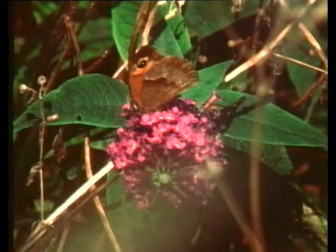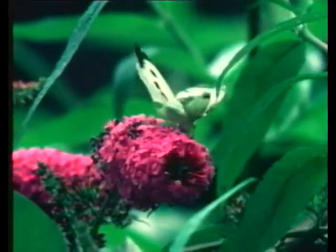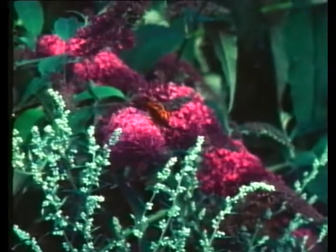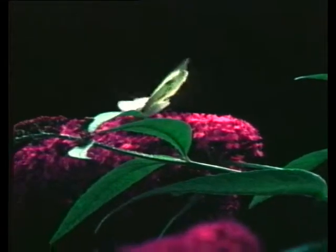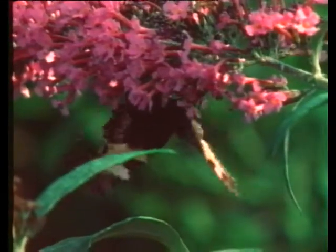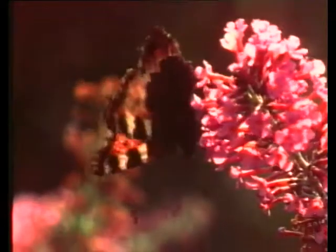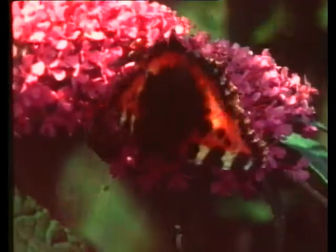Of all the plants associated with butterflies, the buddleia is the best known. It's a plant that grows well in poor conditions, taking root practically anywhere. Its flowers store a rich nectar, and its sweet scent will draw butterflies from all around. Britain does not have the best climate for butterflies — of the 15,000 known species worldwide, only 55 manage to survive in Britain. Their lives are complex: each butterfly passes through three stages — an egg, a caterpillar and a chrysalis — before finally emerging as a butterfly. For the tortoiseshell, life as a butterfly is short. Three generations of tortoiseshells succeed each other through the summer, each dying soon after laying its eggs. The fourth generation hibernates over winter, to mate in the spring.